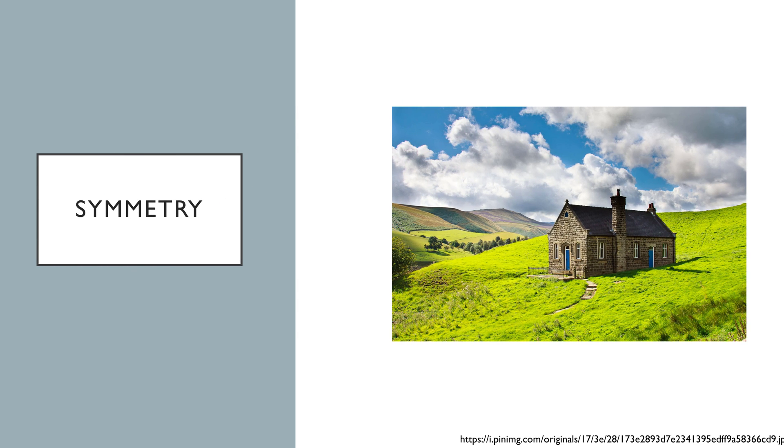Another guideline to improve composition is symmetry. This guideline refers to vertical and horizontal lines in images. For example, when taking a photograph of a house, it is important to make sure vertical lines, like the sides of the house, trees, and doorways, are vertically symmetrical, and horizontals, like the horizon, bottom of the building, and shutters, are horizontally symmetrical. When this rule is not followed, it can be distracting and lead to a sense of unease in the viewer, so it's best to avoid this unless there's a specific need.